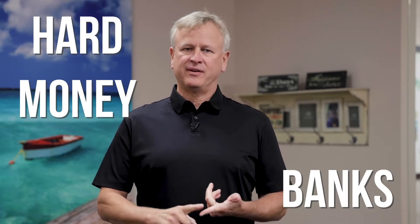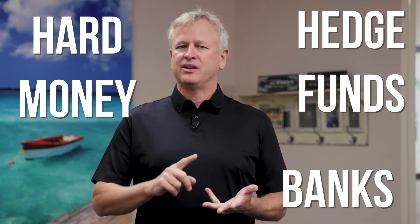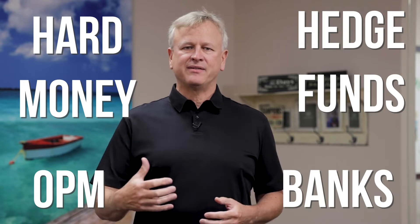Here at The Cash Flow Company, our whole goal is to make sure you have the right leverage to maximize your cash flow in real estate investing. Today, we're going to go over all the leverage you should have. That means you should have hard money, you should have bank financing, you should have hedge funds, and you should have real OPM. We're going to dive into exactly why you need all these, where they fit, and how they're going to help you maximize your cash flow.